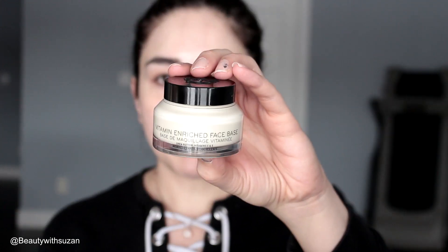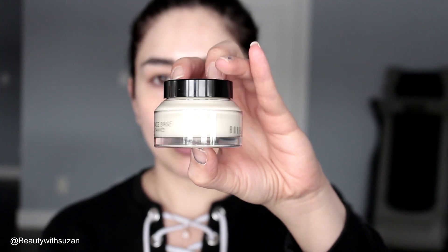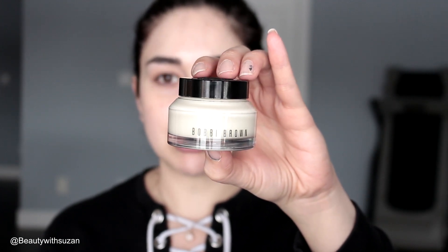I'm going to prime my skin first and I got this vitamin enriched face base from Bobbi Brown. I've never used this — I always hear things about it. It comes in a jar, which I'm not really a big fan of. It looks like a moisturizer to me. It's hydrated and it's not sitting on top of my skin, which is a bonus for foundation. Looks good, feels good, smells good.